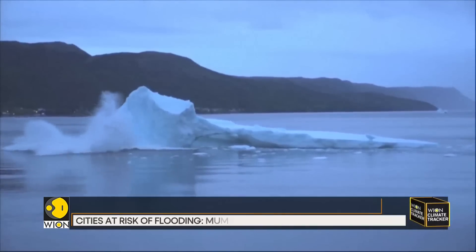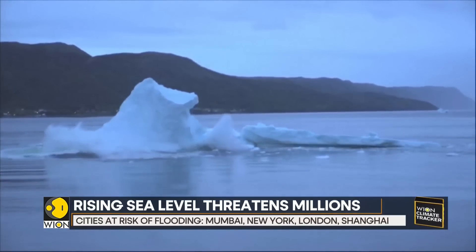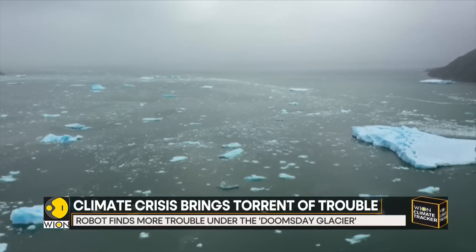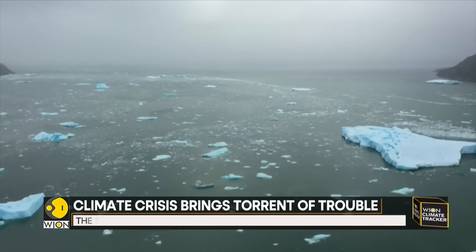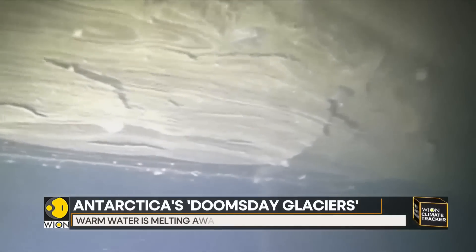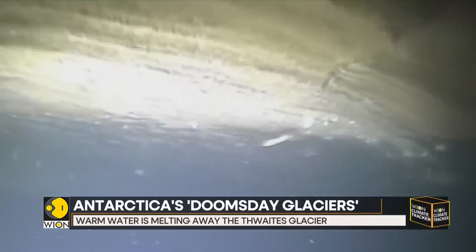As once the glaciers are gone, the protective cover over the Earth will be lost. These bright white spots reflect excess heat back into space and keep the planet cooler. Our next report will tell you in detail why glaciers and ice shelves are important for the world.